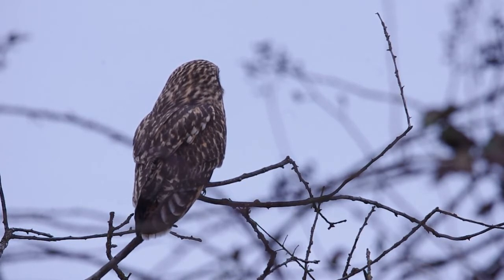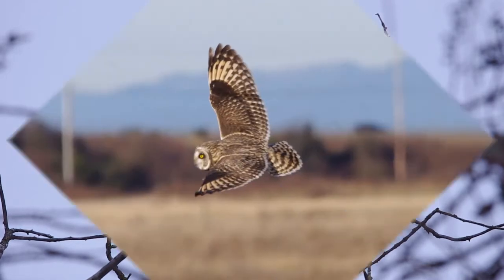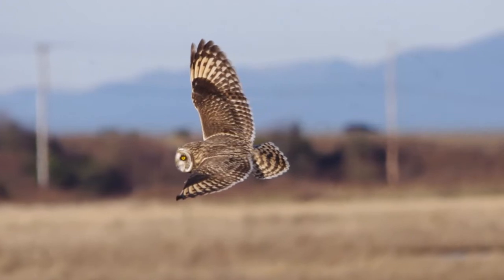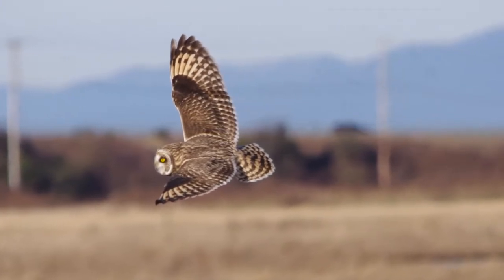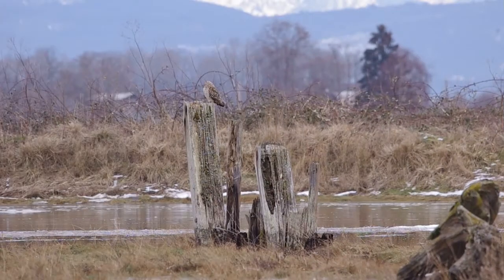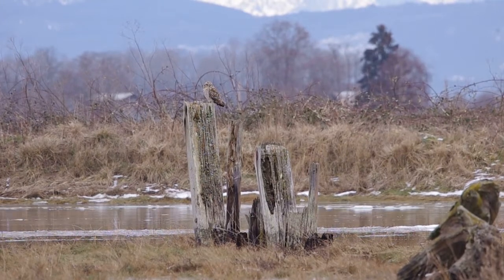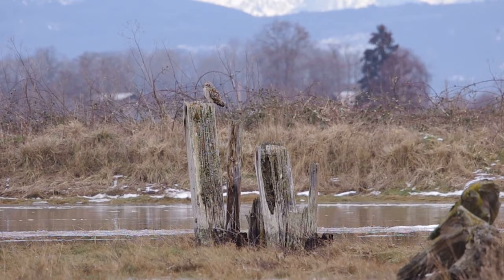Short-eared owls, Asio flammeus, are a medium-sized owl that live in the Americas, Eurasia, and many islands in the Pacific, including Hawaii. They live in open habitat near forests, often in grasslands and marshes where they often hunt during the day. Rodents are their primary food, but they will eat birds and other small animals as well.